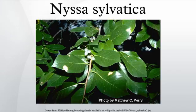Nyssa sylvatica, commonly known as black tupelo, tupelo, or blackgum, is a medium-sized deciduous tree native to eastern North America from New England and southern Ontario south to central Florida and eastern Texas, as well as Mexico.